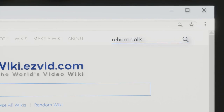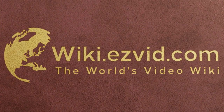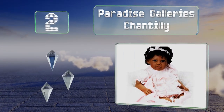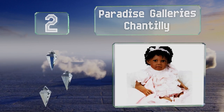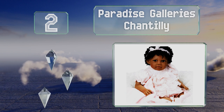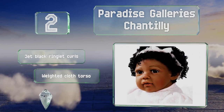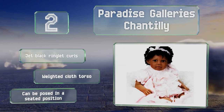At number two, the Paradise Galleries Chantilly is dressed in a pink tiered lace blouse with coordinating bloomers and ballet slippers. Adding to the dainty look are chestnut brown eyes with hand applied lashes, as well as delicate fingers. It features jet black ringlet curls and a weighted cloth torso, and can be posed in a seated position.